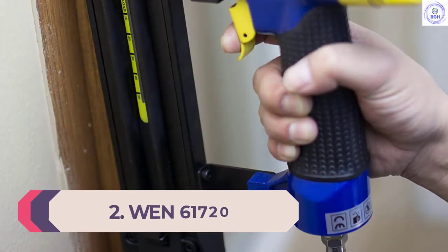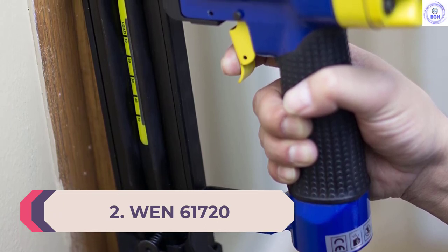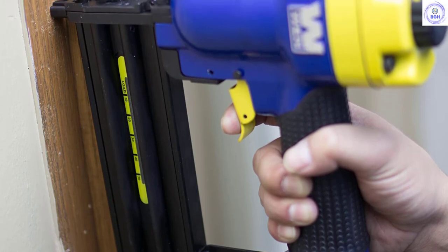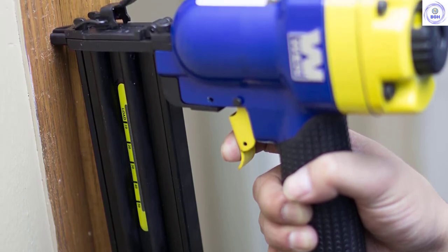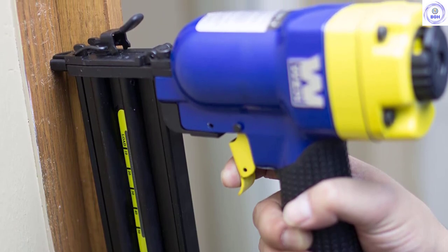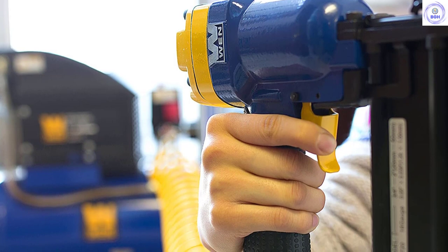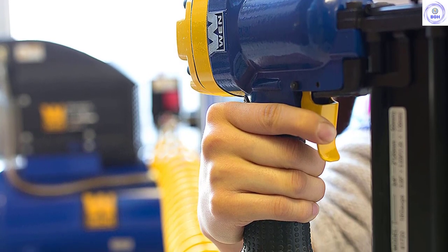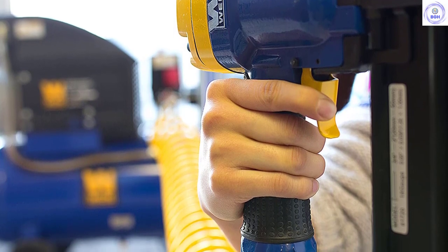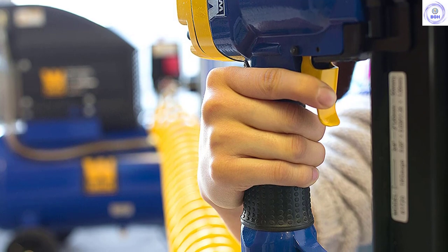Number 2: WEN 61720. Domestic DIY enthusiasts or homeowners seeking to do their own repairs and enhancements can rely on the WEN 61720 for the efficient, tidy shooting of brads. You can use it to knock in 18-gauge brads of between 3/4 and 2 inches. It comes with numerous features that make usage very straightforward. Its sizable magazine allows you to stack up to 100 brads to maintain a continuous workflow.